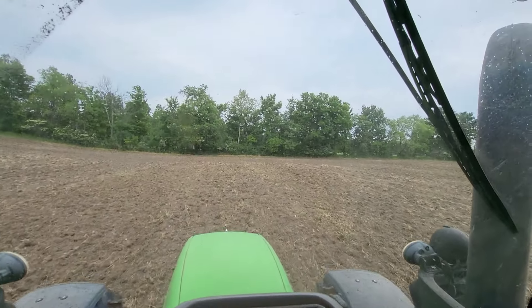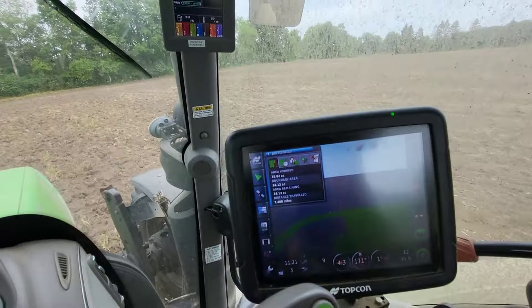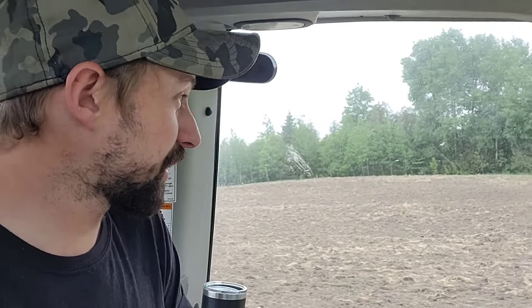I'm seeing a few dribbles of precipitation on the windshield. We're almost done so it shouldn't be a problem finishing this. We'll see if it adds up to anything or if we can start planting. Time will tell.